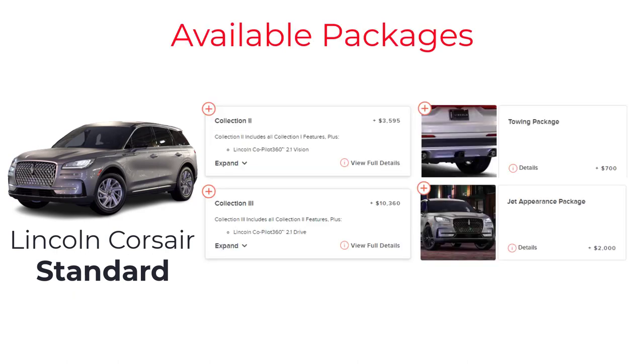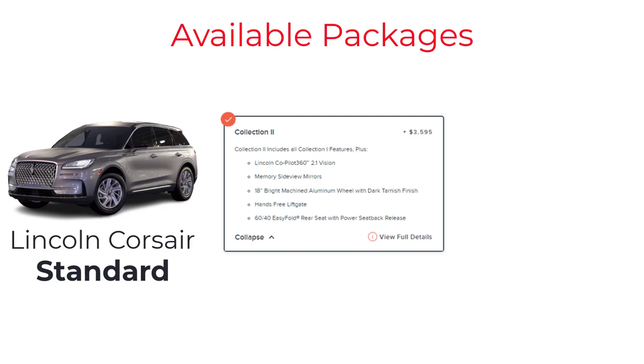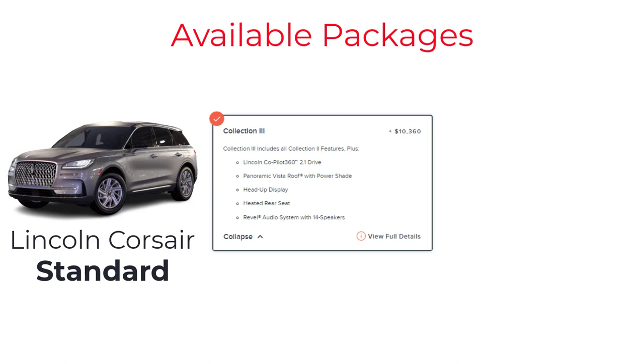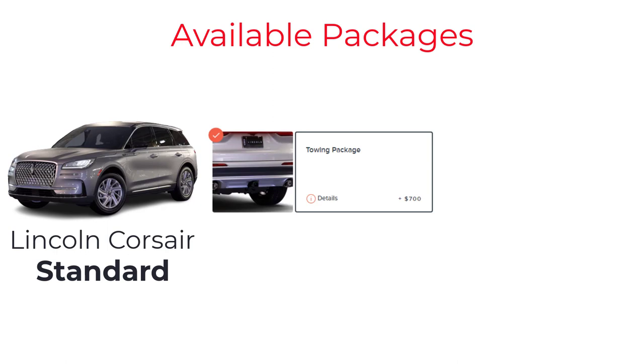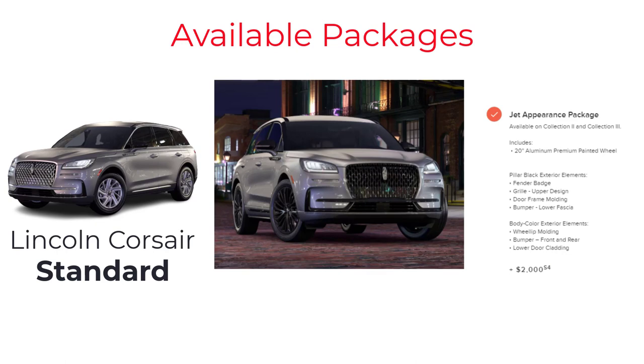There are two available equipment collections and two packages for the base model. Collection 2 includes all Collection 1 features plus Lincoln Co-Pilot 360 2.1 Vision, memory side view mirrors, 18-inch bright machined aluminum wheels with dark tarnish finish, hands-free liftgate, and 60/40 easy-fold rear seat with power seatback release. Collection 3 adds panoramic vista roof with power shade, head-up display, heated rear seat, and Revel audio system with 14 speakers. The towing package includes a trailer hitch receiver and trailer sway control. The Jet Appearance Package, available on Collections 2 and 3, includes 20-inch premium painted wheels, pillar black fender badge, grille upper design, door frame molding, bumper lower fascia, body color wheel lip molding, and lower door cladding.